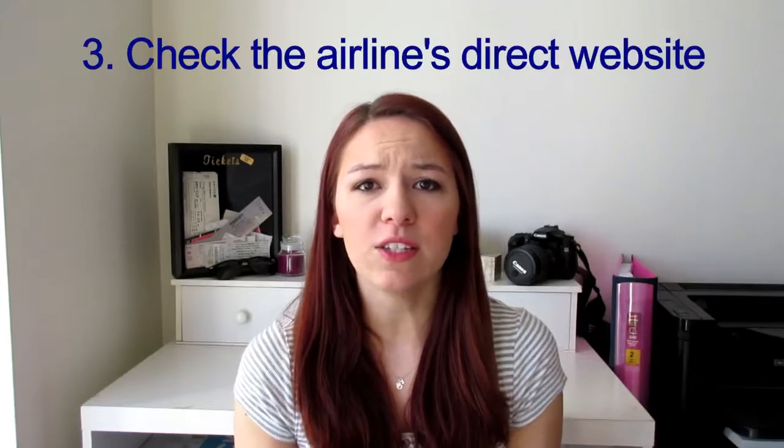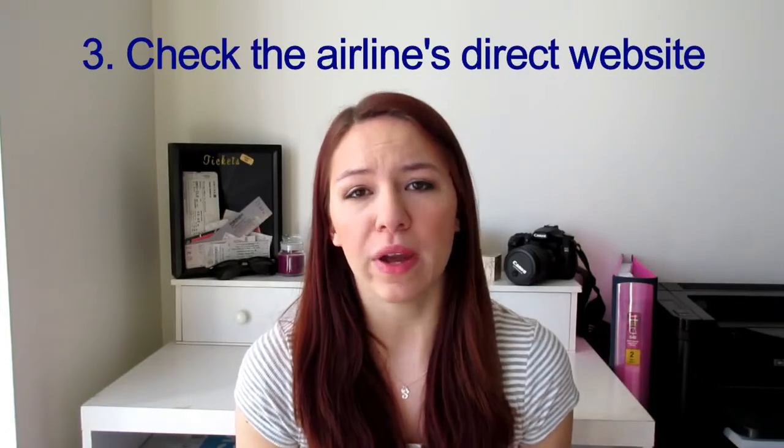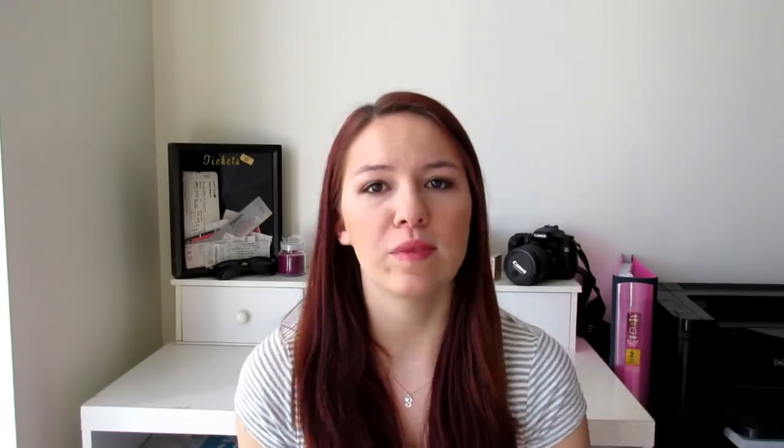Check your airline's website directly. If you know what airline you want to take, check their website directly — American, United, and I'm getting my trip to China on Air Canada, so check there too. Sometimes the airline themselves will publish the best price.